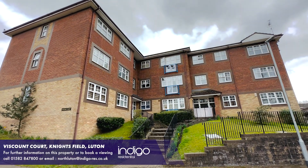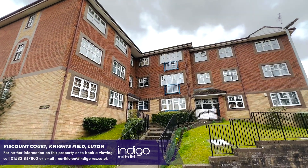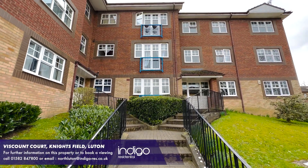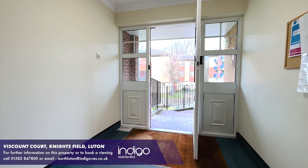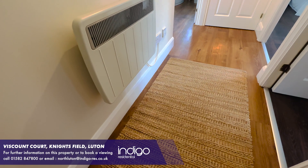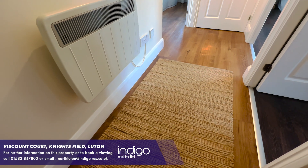Indigo Residential is proud to announce this stunning two-bedroom apartment, which is an ideal first-time buy or buy-to-let. The accommodation comprises a communal entrance hall with a secure intercom system. The apartment offers an entrance hallway with doors leading to all rooms.